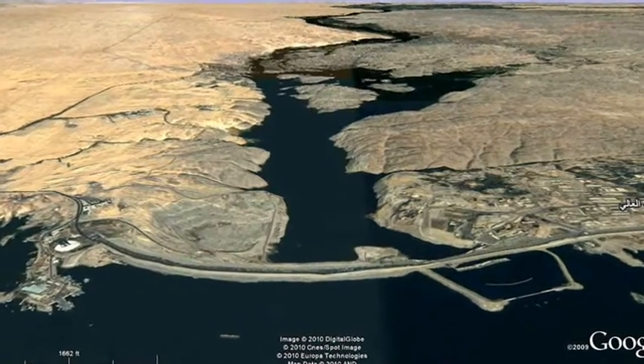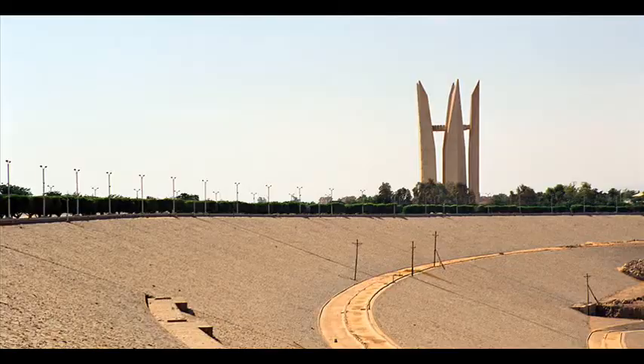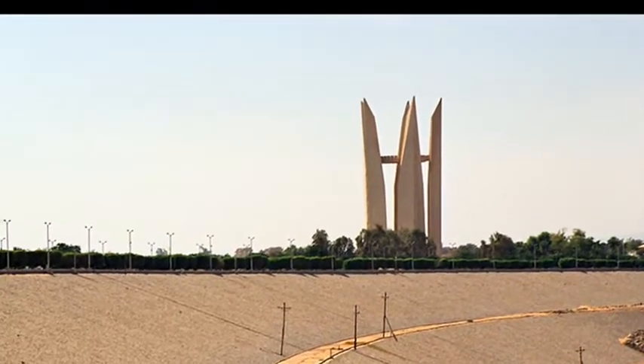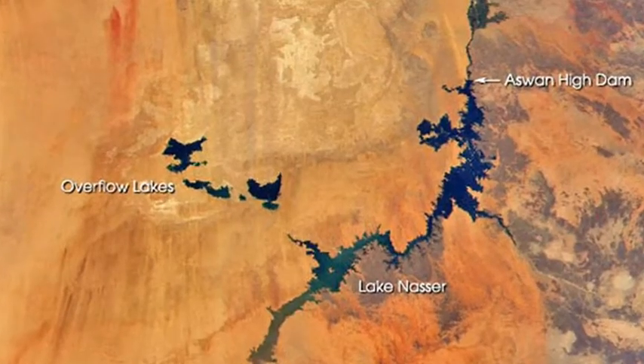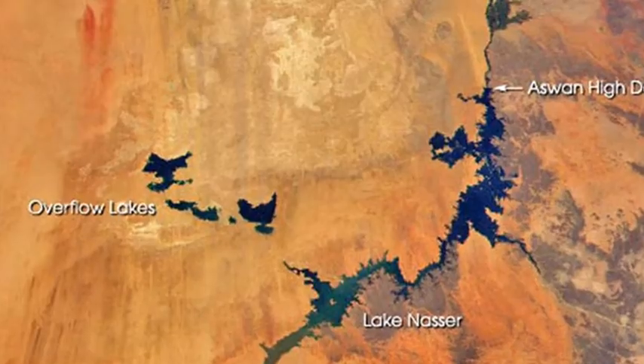The completed dam is almost four kilometres long and 111 metres tall. At its centre is the monument of Arab-Soviet friendship that commemorates its completion. The 550-kilometre-long reservoir formed when the dam was flooded is known as Lake Nasser and holds 132 cubic kilometres of water.